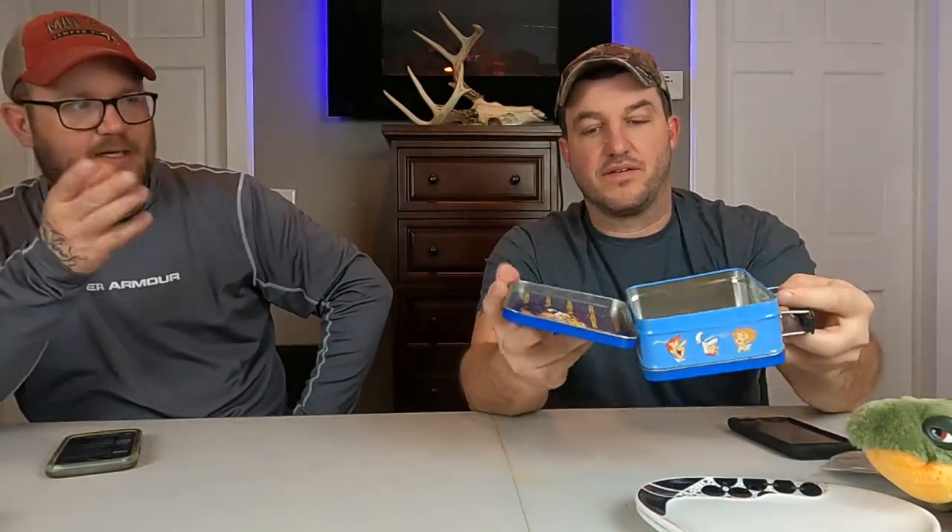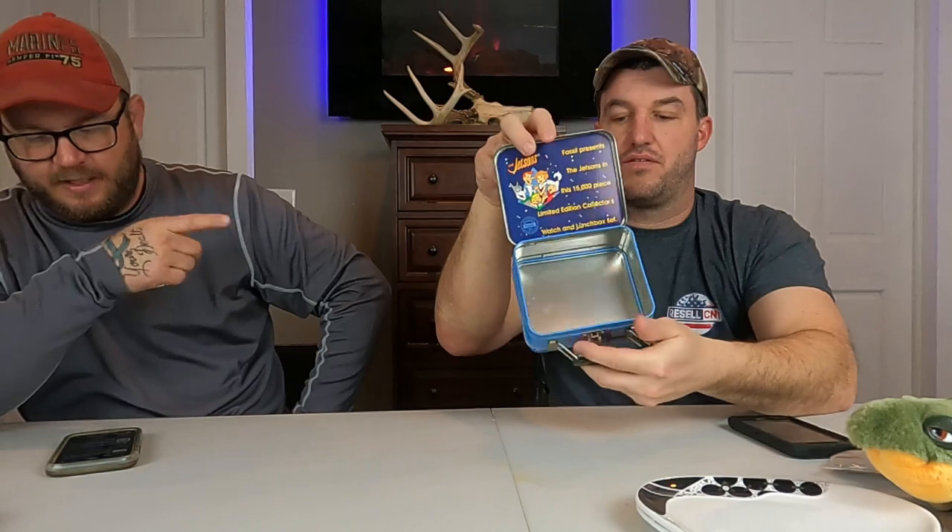Next is a vintage 1993 Jetsons Fossil lunchbox that originally came with a watch and a certificate. We separated the two at some point, and the tin by itself sold for $12.50 plus shipping.